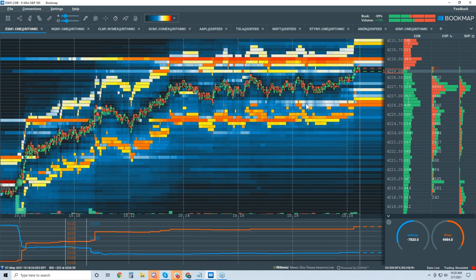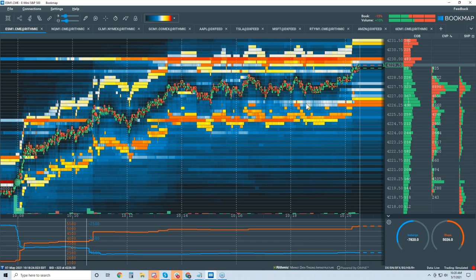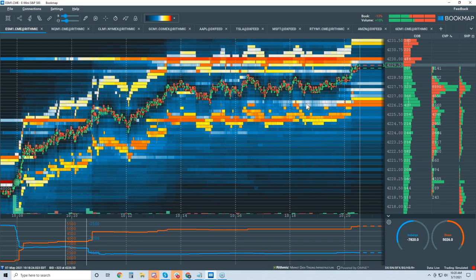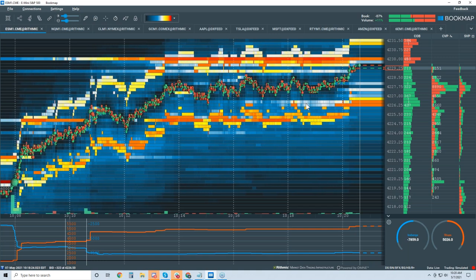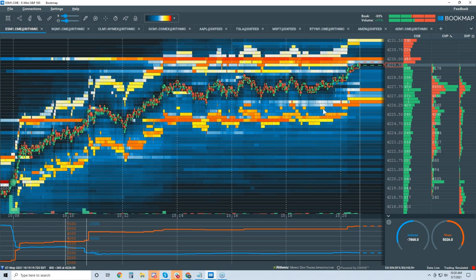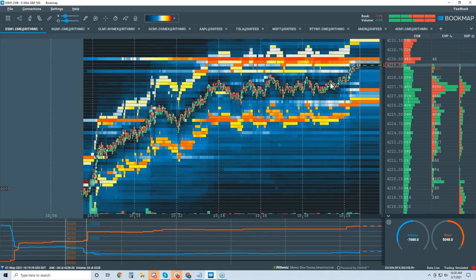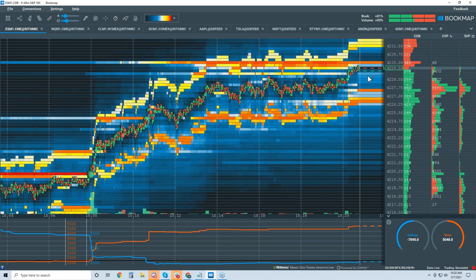Is it programmable? You can give it a shot — knock yourself out with our API. We have Java and JavaScript based options. Still looking for 4230 here, bid still looks pretty good.